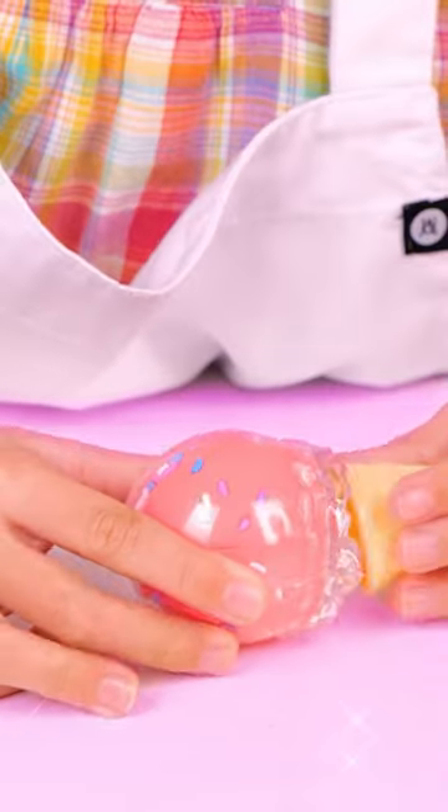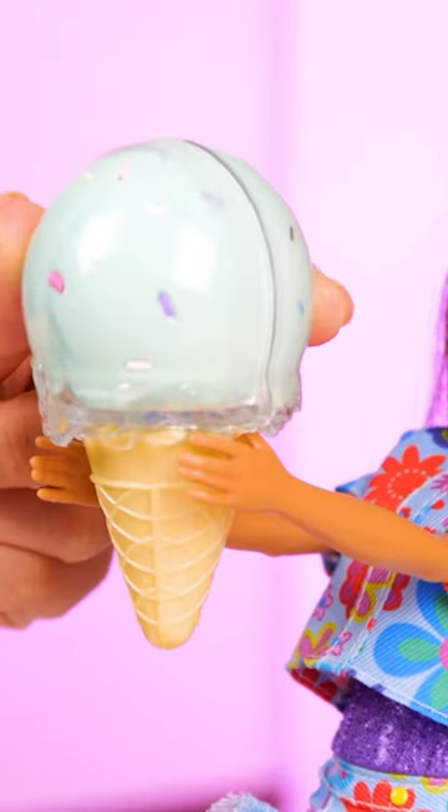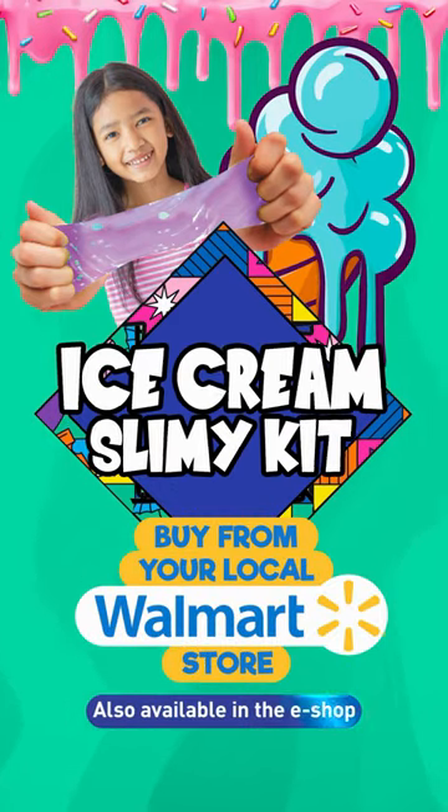Follow our step-by-step recipes for making lots of different fluffy slimes and don't forget to have fun! Ice cream slimy, kid! Buy from your local Walmart store or grab yours from the link in the description now!